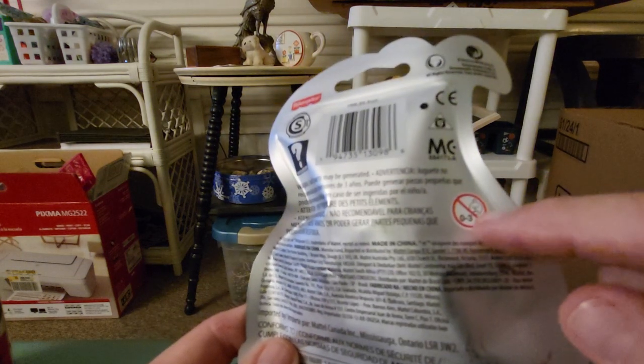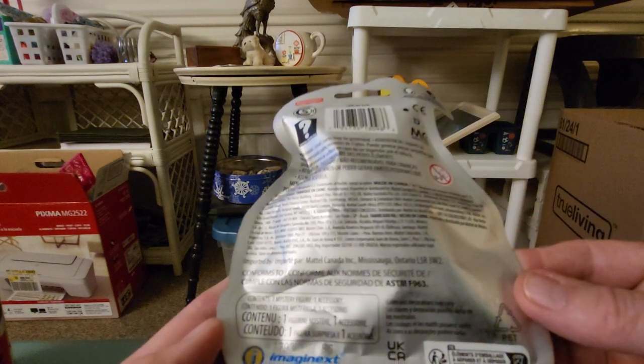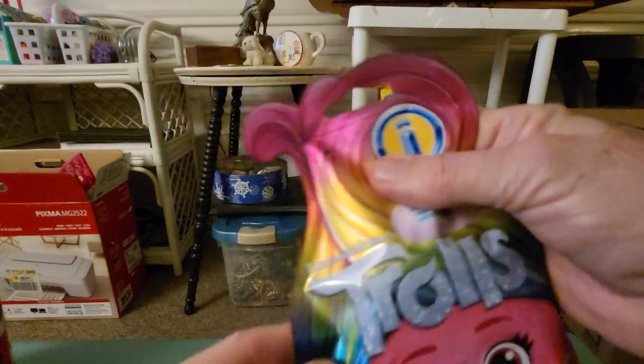It says for ages 3 and up, not for under 3. And it says Fisher Price right there. You get one inside here. I just love them. I have a few. So let's open it up.